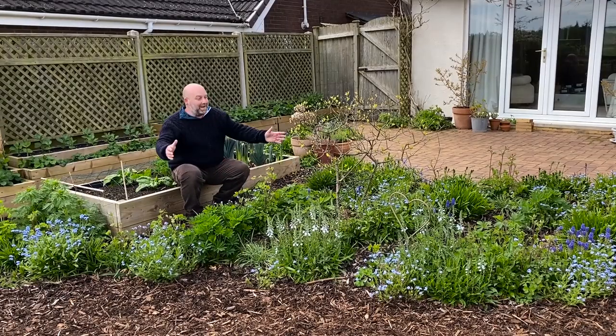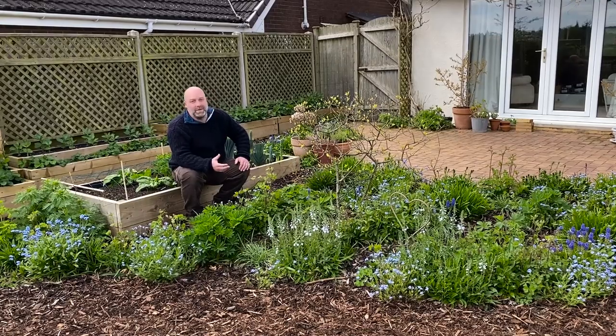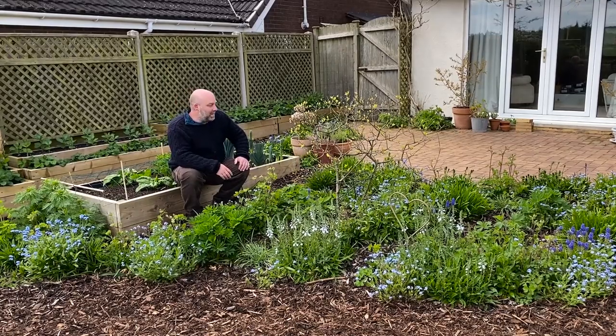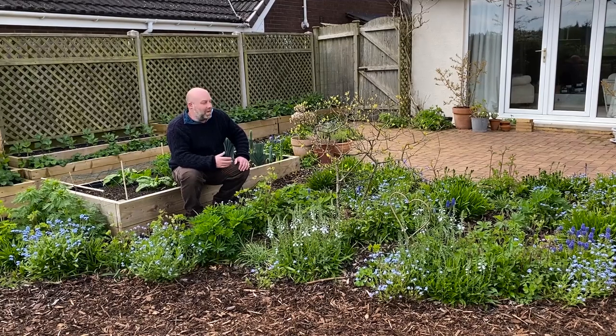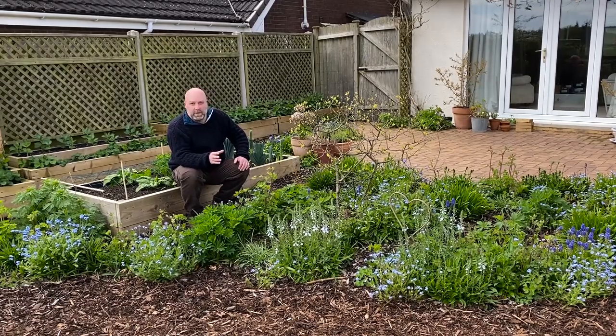Hello and welcome to spring — it's finally arrived, well it has for us. Just nice to have a couple of dry days. This is going to be a catch-up, so a quick garden tour.